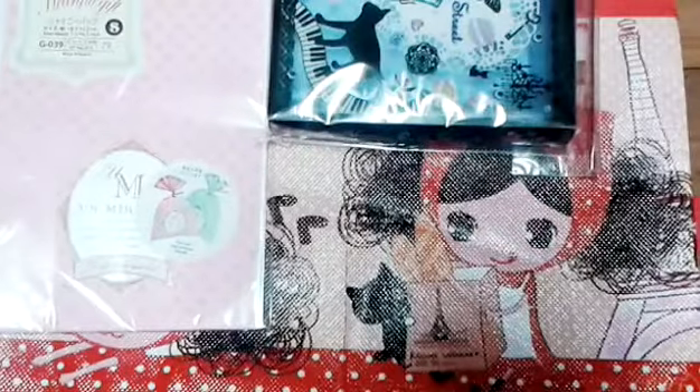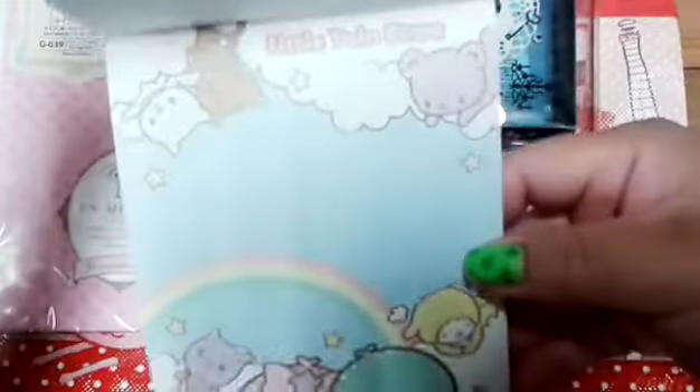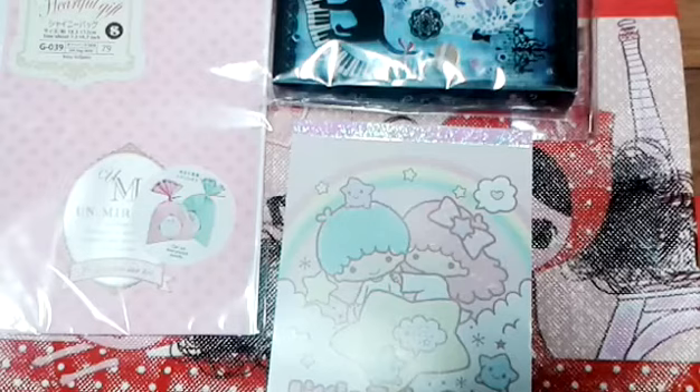The next thing I'm super excited about is this memo pad, which is Little Twin Stars. Oh my goodness, this is my first Little Twin Stars memo pad — I've just had the chance to trade for it and I'm so grateful. I don't have very many Little Twin Stars items and they're so cute. Look at all the colors and stars — this one has a rainbow! I love that chubby little star, he's so adorable. Thank you so much, I'm in love with this.